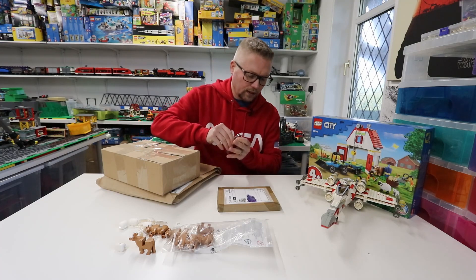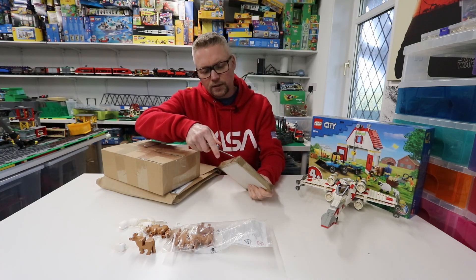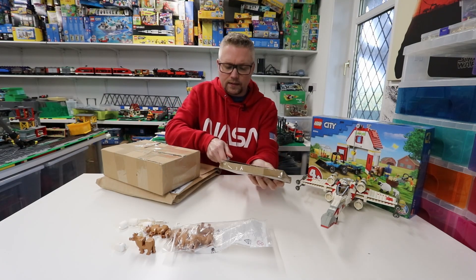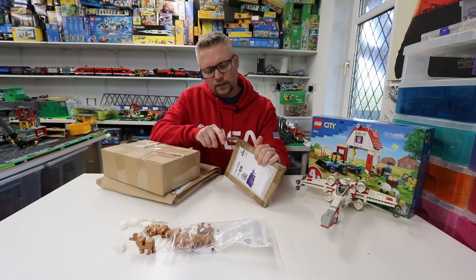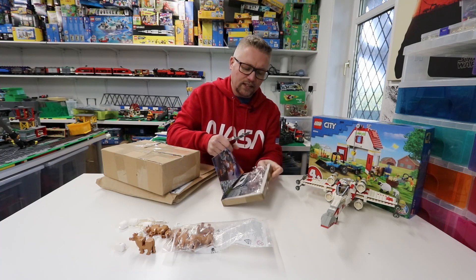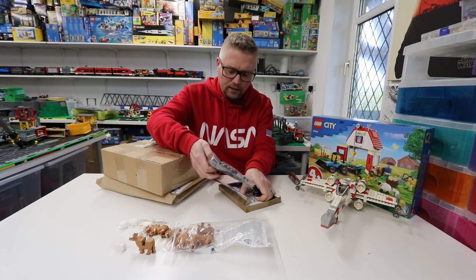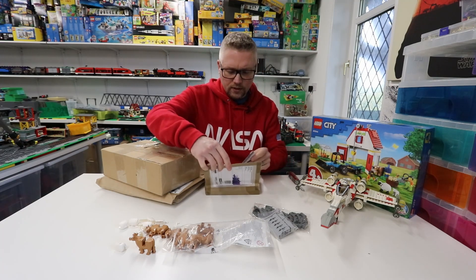Secondly, a Bricklink order — this is from NI Bricks, which by the name would suggest it's from Northern Ireland. It's the first time I've bought anything from Northern Ireland actually. These are just parts I need for the city; I've got some extra bits as well, which is really good. He's reused a box — a marble box — kind of cool.